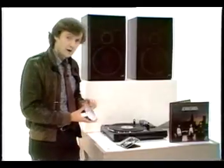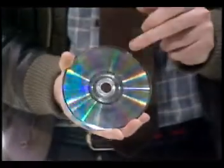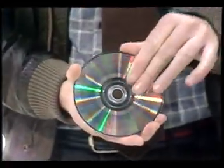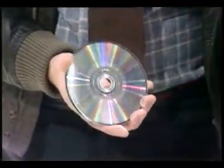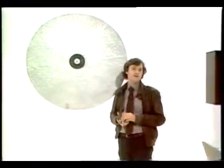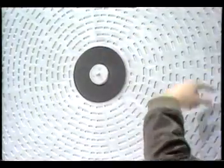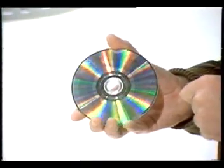This new long-playing record looks very similar to a video disc we've shown you before. The surface is covered by a layer of transparent plastic, so you don't have to worry about grubby fingers or even scratches. Underneath the plastic is the digital code — six billion microscopic pits and spaces that represent the music, arranged in a continuous track, just like the groove on an ordinary record. In reality, the track on this disc is two and a half miles long.